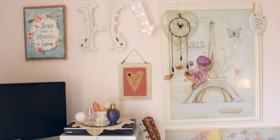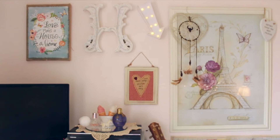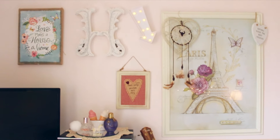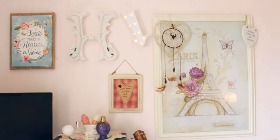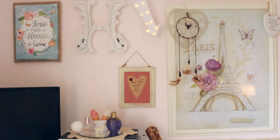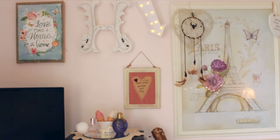The little Paris photo is from TK Maxx, bought about three or four years ago - I love the floral detail and the Eiffel Tower. The canvas that says 'love makes a house a home' is from Store 21. The little H next to that is from TK Maxx - I was obsessed when I found it because I never find my initial. The arrow light was also from Store 21 for about one or two pounds. The last little wall hanging says 'love makes things possible, not easy' and I got that from a friend for my birthday.